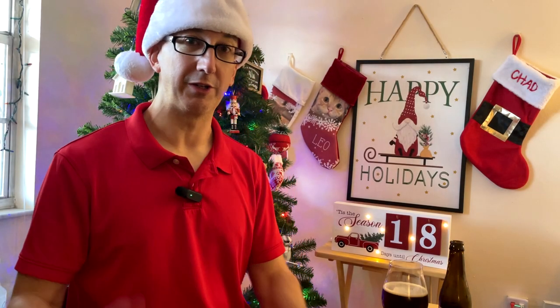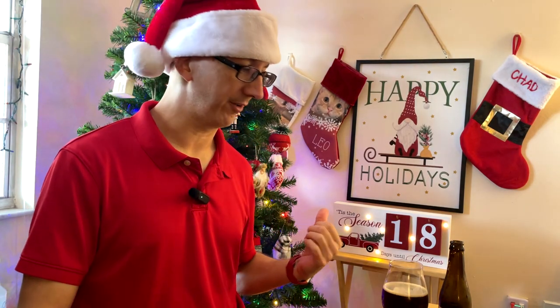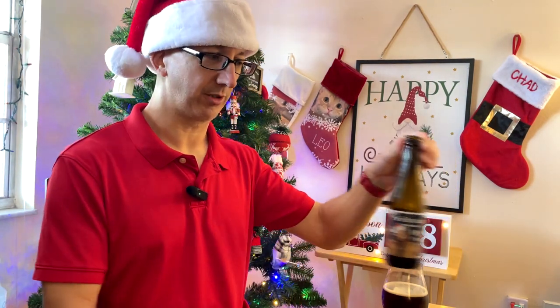Hey, Merry Christmas everybody. Welcome to another episode of Chad's Beer Reviews. Doing a daytime review for once. Only 18 days left till Christmas. Thought I'd do an actual Christmas beer.